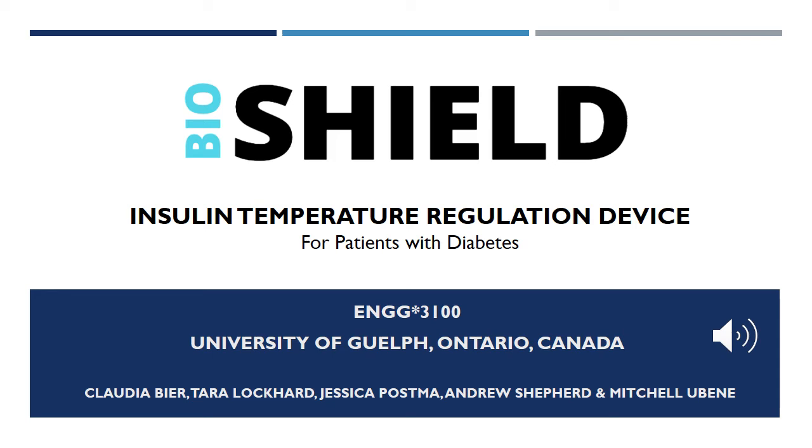Hello, my name is Andrew. On behalf of my team, Claudia, Tara, Jess, and Mitch, I would like to introduce you to BioShield.